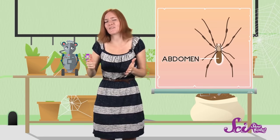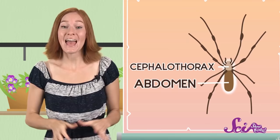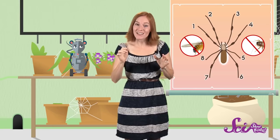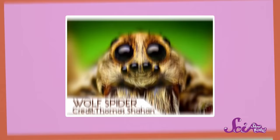Spiders are different in a lot of ways. For one thing, they only have two body parts. They have an abdomen, but instead of having a head and a thorax, they have just one other body part with the two put together, called a cephalothorax. And maybe the easiest way to spot a spider is that they always have eight legs, and they don't have wings or antennae. Here's another fun fact — spiders have different kinds of eyes than insects do. Insects have really complicated eyes called compound eyes, made up of thousands of little lenses. But spiders have simple eyes with just one lens, just like you and I do — so you actually have something in common with spiders.